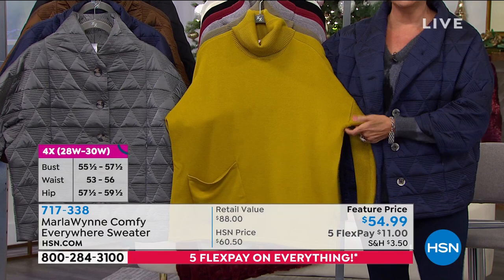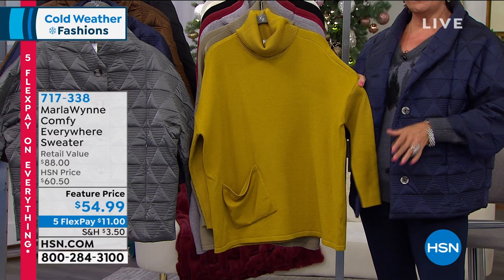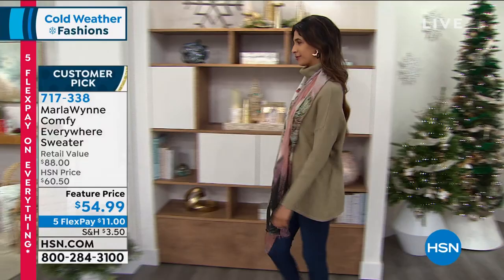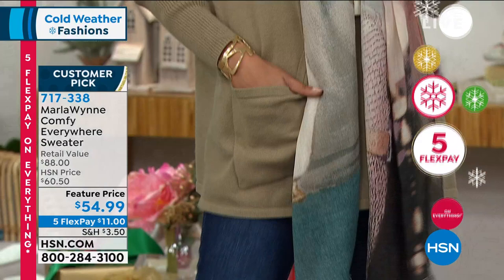Look at the roominess — I love the nice slim sleeve. It's just an elegance you can't find with just any old brand. Can't believe this is only $54.99, Marla. It's a great value and on five-flex it's $11. Let me show you the colors and their names.